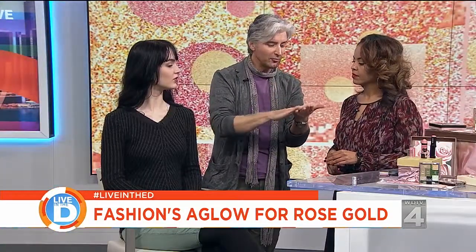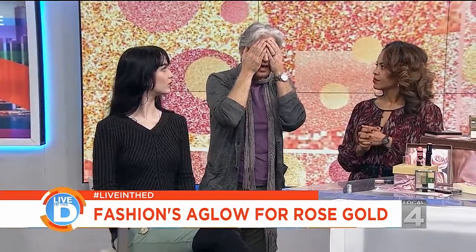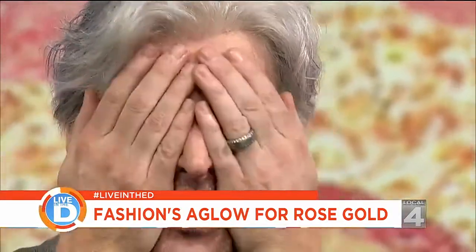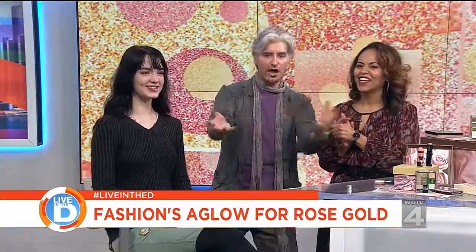This moisturizer — the Age Perfect rosy tone — if you want to use this as a moisturizer, that's one thing. Another way to do it: after you do your makeup, do this: dab, dab, dab. You look great, Christina. Thank you so much — everything's coming up rose gold for me and for you.